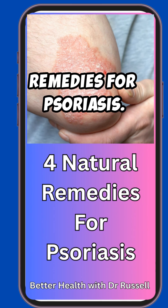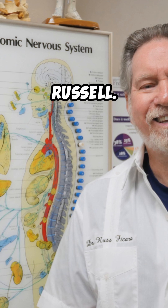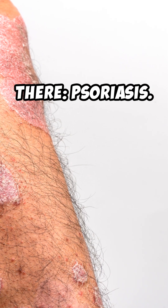The 4 Best Natural Remedies for Psoriasis. Hey everyone, welcome back to Better Health with Dr. Russell. Today we're tackling one of the most frustrating and itchy conditions out there — psoriasis.